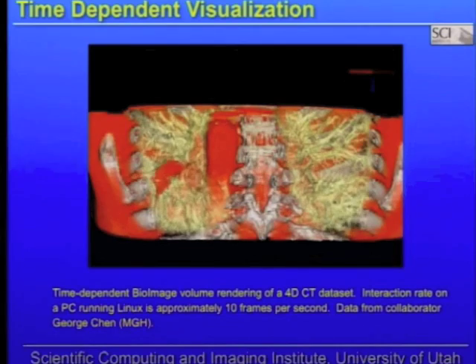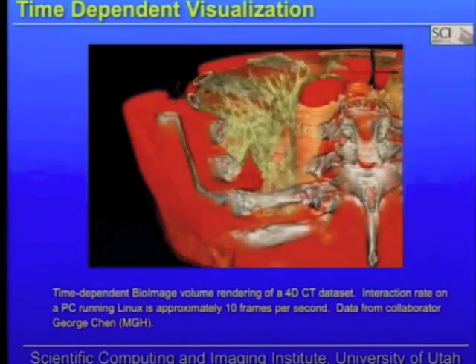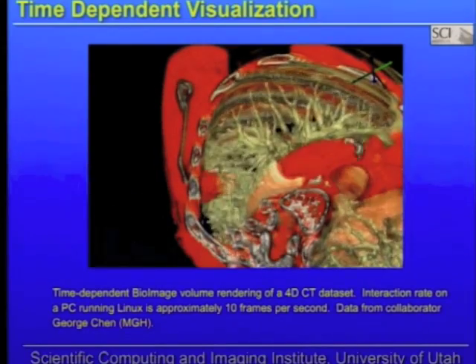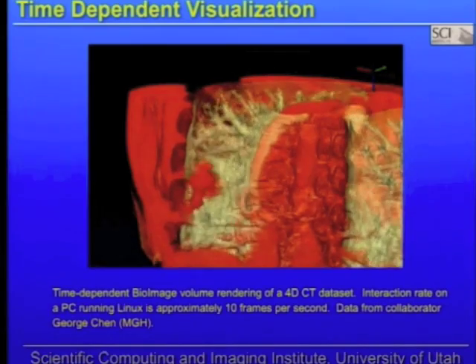The speed allows us to do real-time visualization. Instead of a played-back movie, we can interact with our data in real-time. What you're seeing here is a 4D CT dataset — three dimensions plus time — from George Chan at Massachusetts General Hospital. This person has a lung tumor on the left side of the image. George is using that visualization system to turn off the visualization of the lung to isolate the tumor for radiation oncology planning. The data is moving, and this is exactly the kind of time-dependent data they need to make better treatment plans.